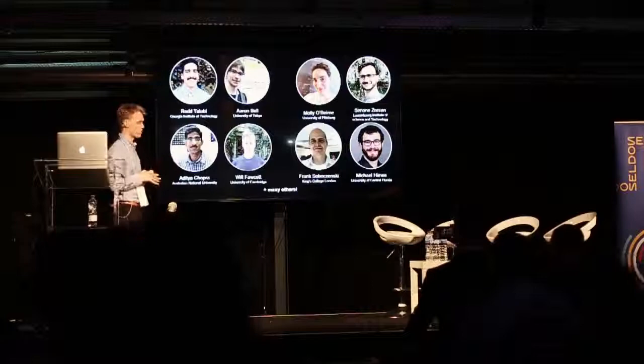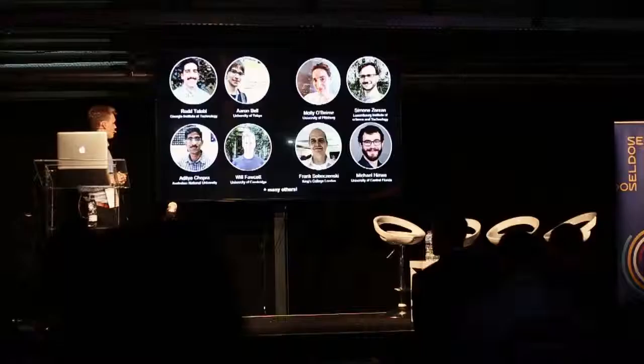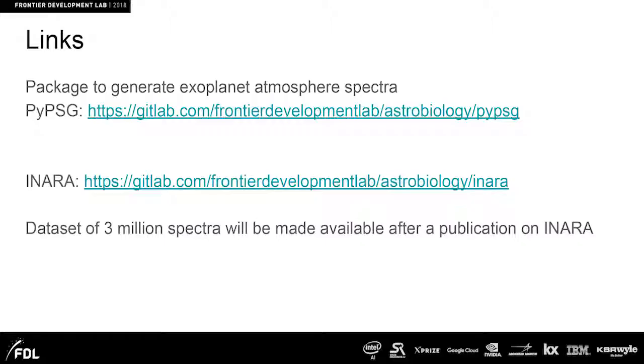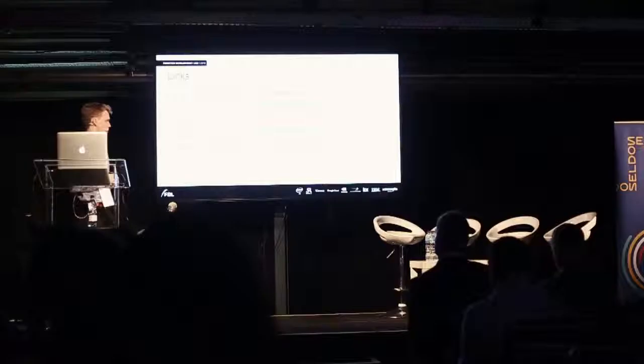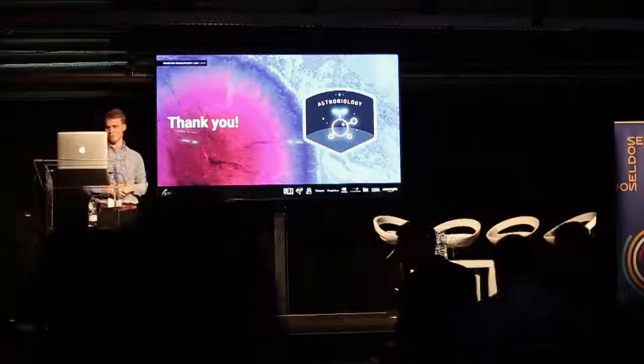I have to credit the colleagues I've worked with — this work is not just mine but that of all the researchers at the University of London working on the Astrobiology Project. There are links to some of the packages we made; Inara is the machine learning package we used. We are creating a dataset of about 3 million spectra, which we will make publicly available after our publication. Thank you, and do you have any questions?